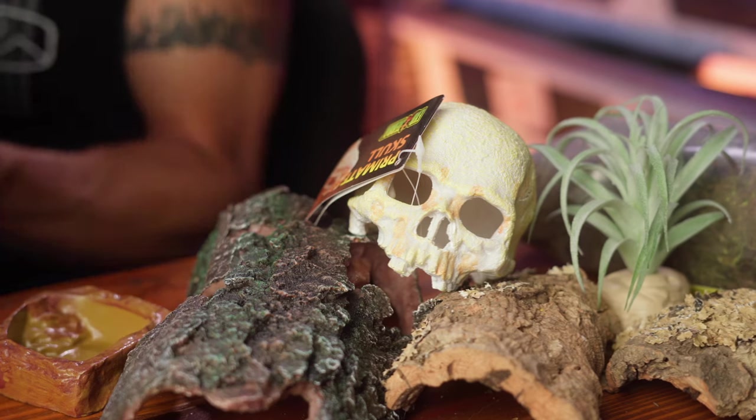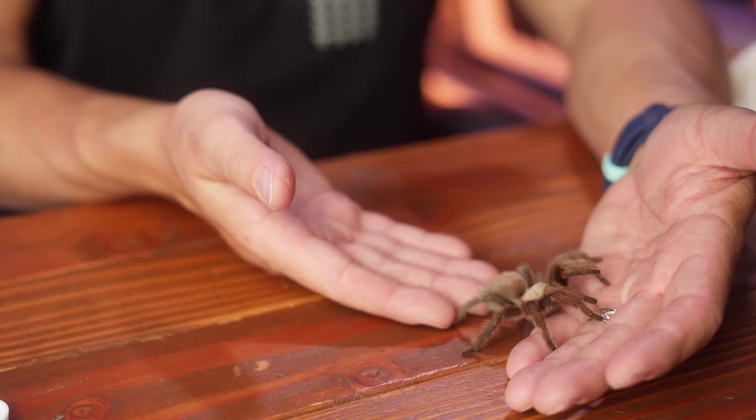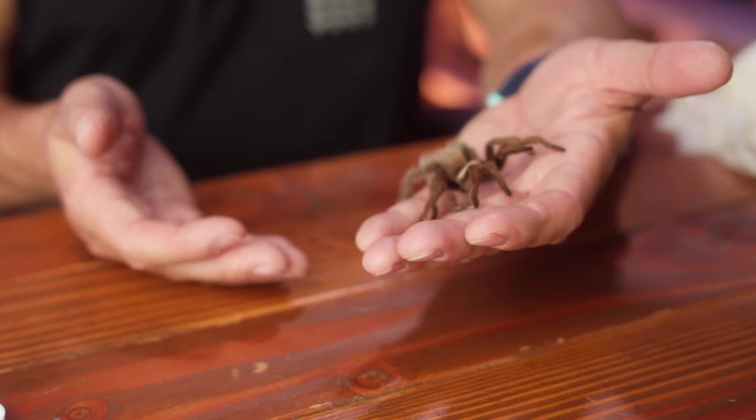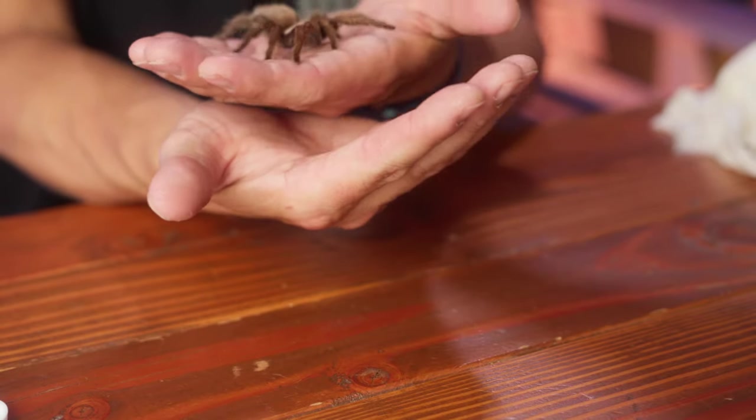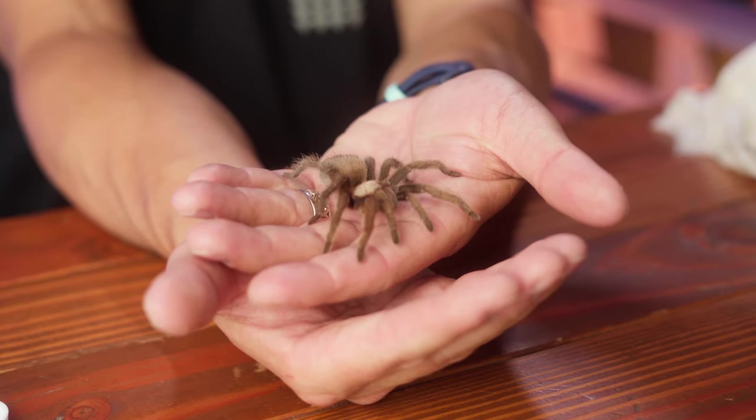These animals also have... oh, look how chill. Super duper chill. Yeah, look at you, buddy — you're cruising. That is awesome. I am happy. This is a good day. What are we going to name him?